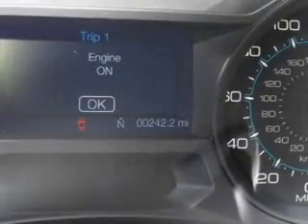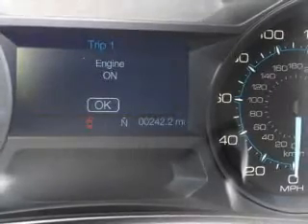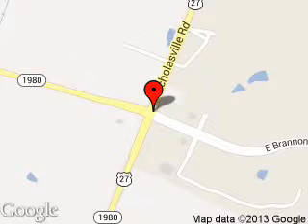Great quality at a great price. Call or click to contact us today. Glenn Ford Lincoln is dedicated to doing everything possible to ensure that the experience you have selecting your next vehicle is a pleasant one. We are located at 4080 Lexington Road, Nicholasville, Kentucky, 40356. Thank you.